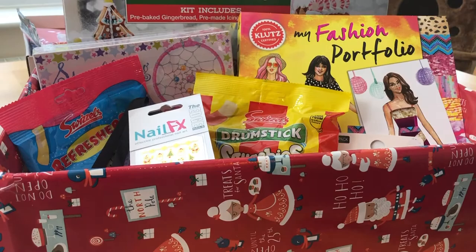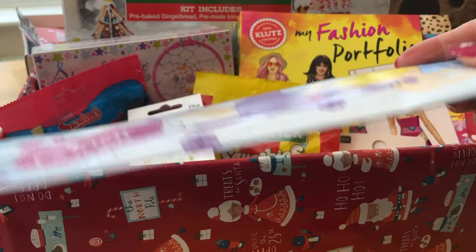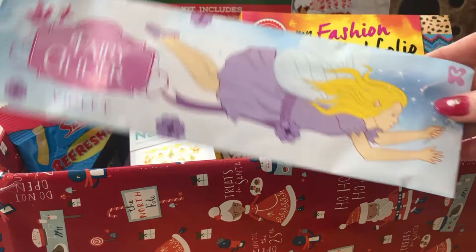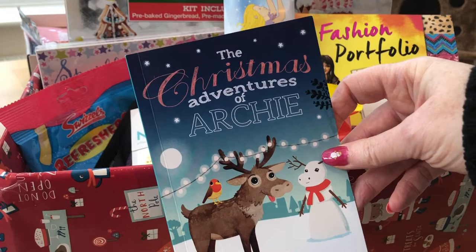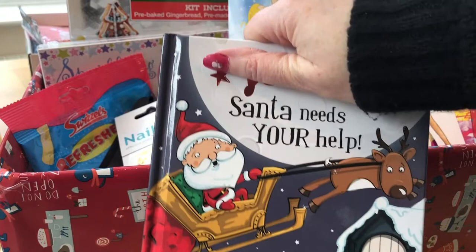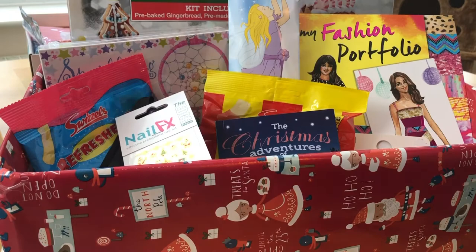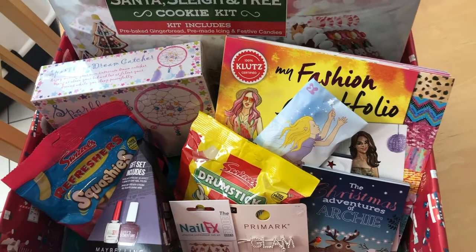I've got these hair slides from Primark that I got earlier in the year - I thought they were really cute and she'll like those. There's also a tiny fairy glider aeroplane that you make - this was 25p from Morrisons, quite a bargain, so that's going in the box. I've got a book that McDonald's were doing free if you made a request - 'The Christmas Adventures of Archie'. And there's a personalized book with my niece's name throughout. So that is the finished Christmas Eve box!